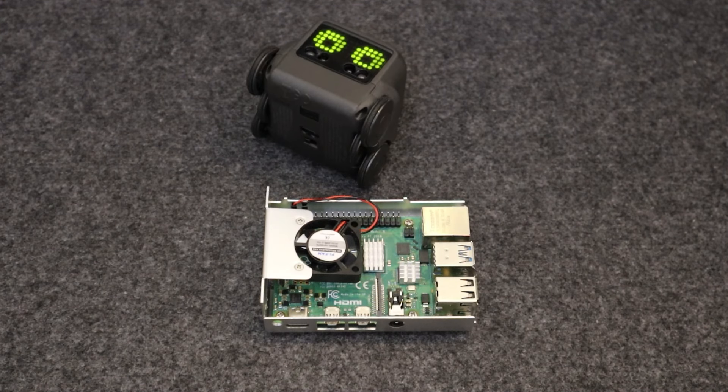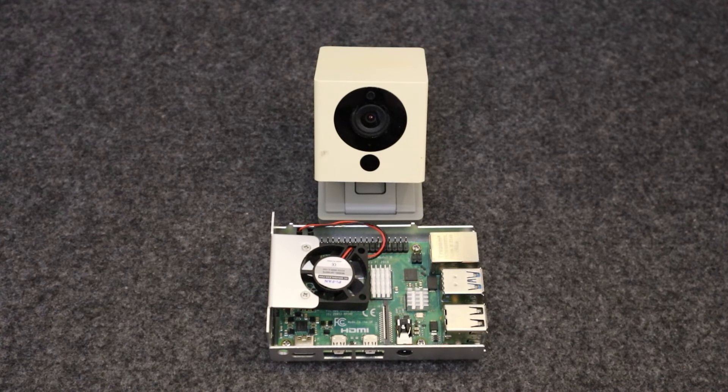There are also custom Raspberry Pi solutions you can try out. This could be anything from custom media centers to unique installations powered by Raspberry Pi. The key is to identify your niche and start converting your ideas into savings.